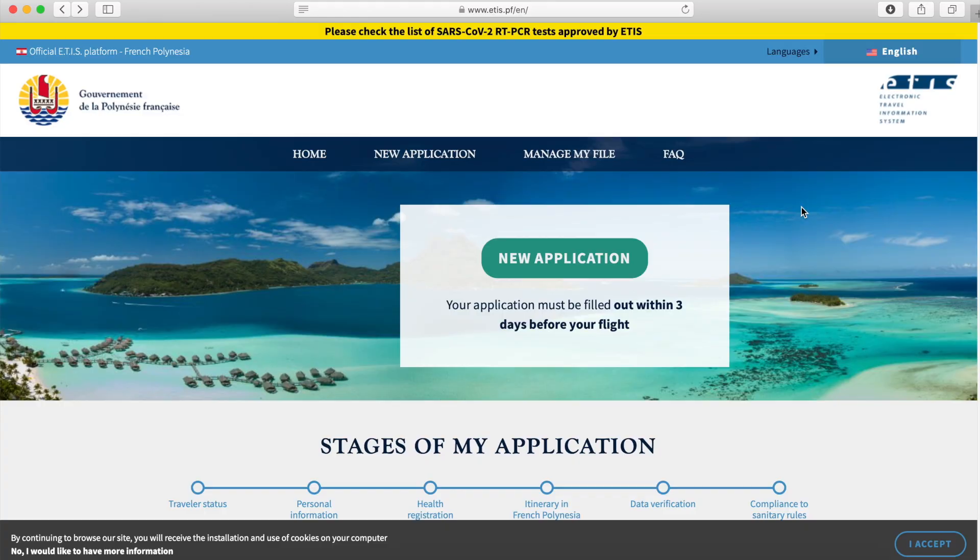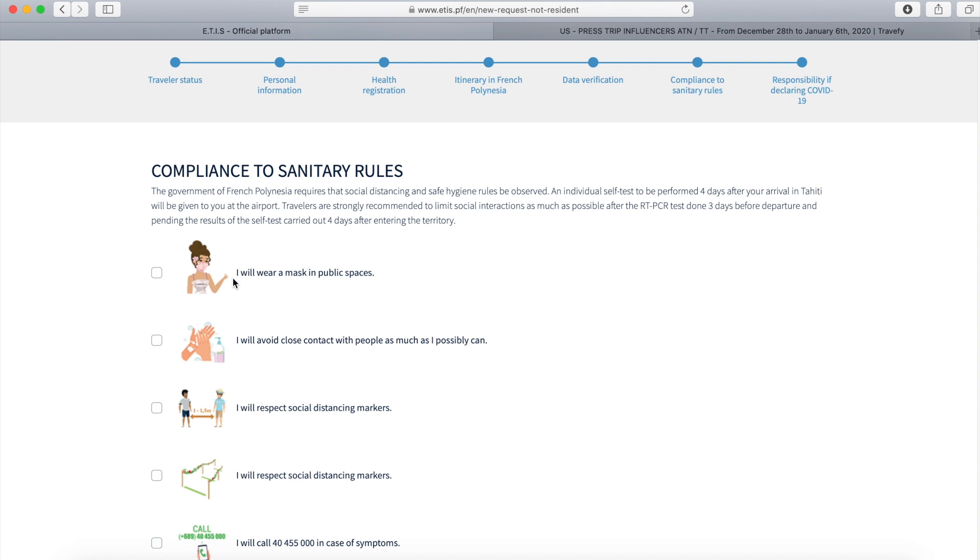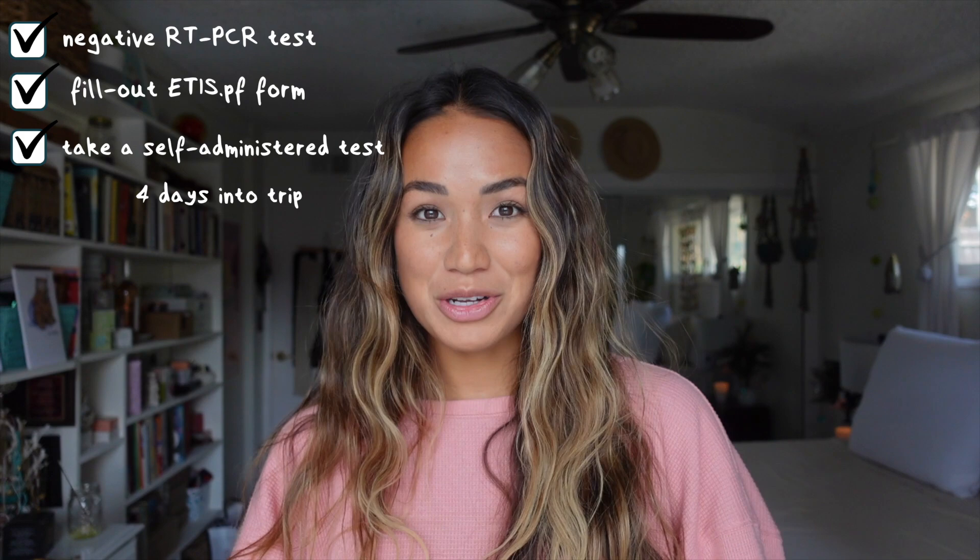The second thing you have to do is fill out the EDIS form online, including your arrival and departure date, personal information, and your itinerary. When you submit this form you get a QR code which you are required to scan at the airport. This QR code links you to the self-administered COVID test that you receive upon arrival in Tahiti.